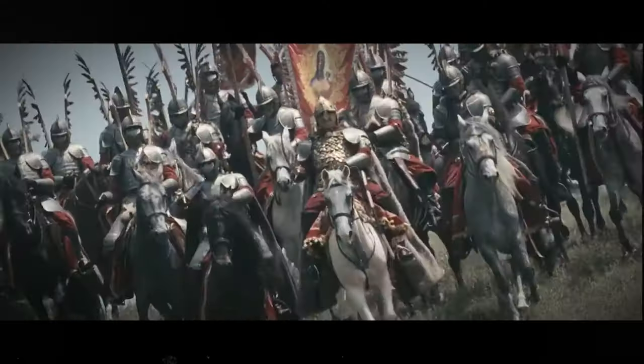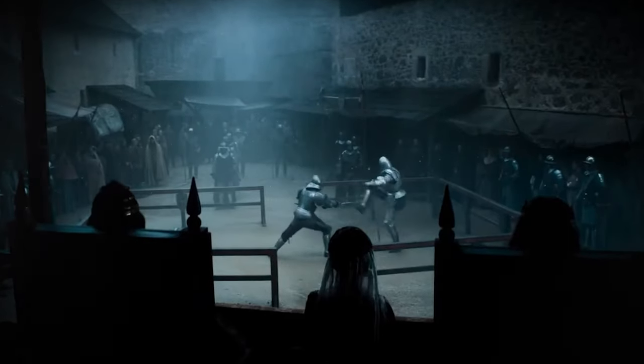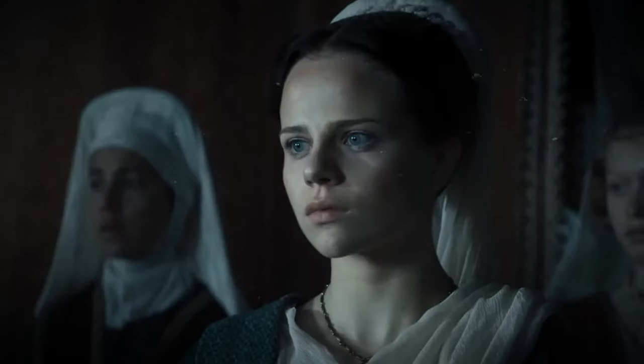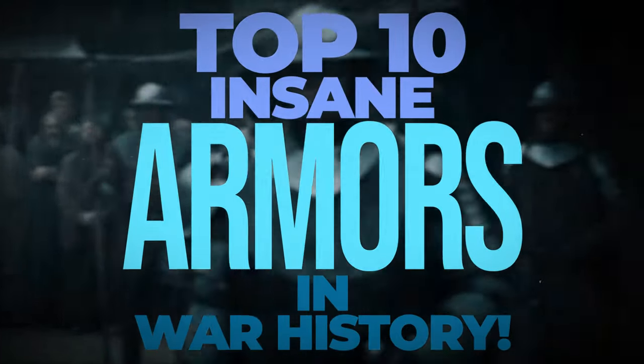Forward in the name of God! Ever wondered what warriors wore into the most epic battles in history? Get ready to be amazed as we uncover the top 10 insane armors in war history.